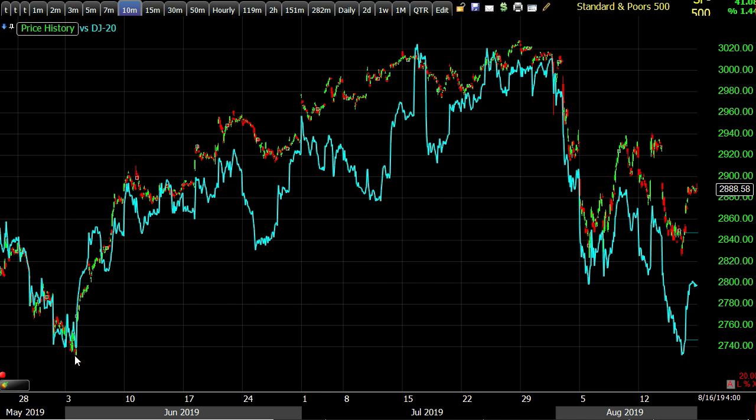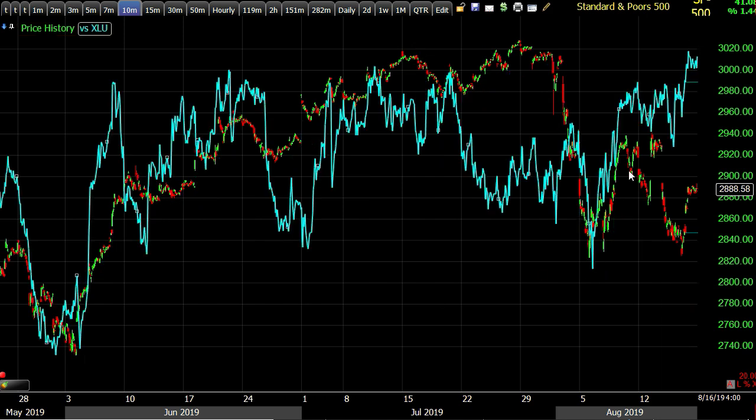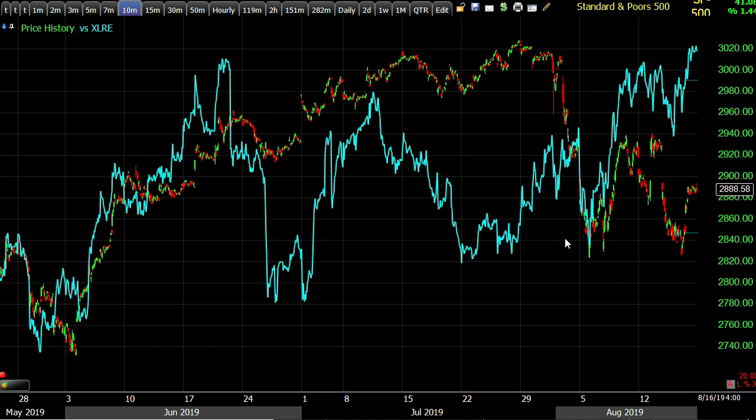It's not all gloom and doom. Here's utilities in blue — while the S&P has been selling off the last few weeks, utilities are making an all-time new high, and real estate is doing the same. These are S&P sectors providing some support for the broader market, but they are the most defensive areas — that's where people are going, not into the FANGs and technology.